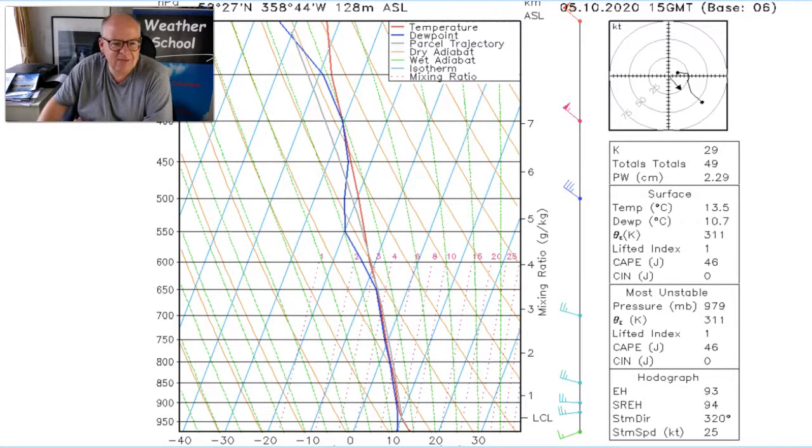And interestingly as well, by looking at the winds here we can see that they're veering with height. When we say veering with height, that means going around the clock face — so let's say going from a westerly to a northwesterly.